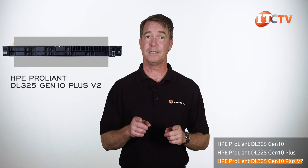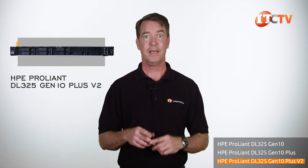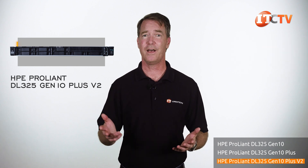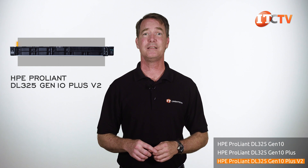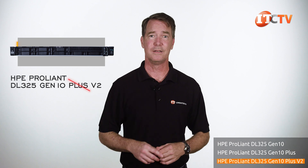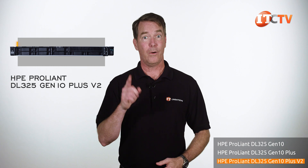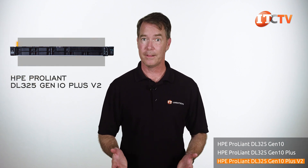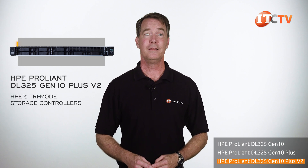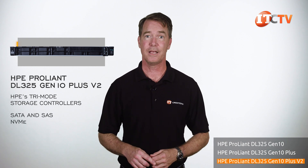The latest Plus V2 chassis — the HPE ProLiant DL325 Gen10 Plus V2 — is compatible with third-generation AMD EPYC processors. It's not clear why it still carries the 'plus' name, as the chassis is actually shorter than the Plus version and doesn't support as much storage. However, there is a storage improvement: HPE's tri-mode storage controllers can support SATA, SAS, and NVMe storage devices in a hardware RAID — and that's new with this version.